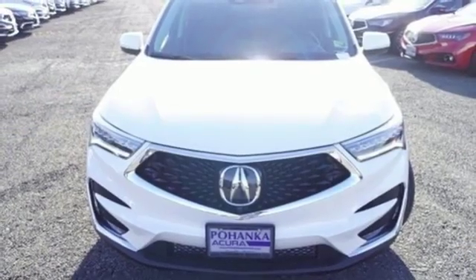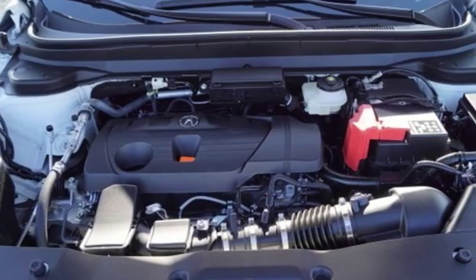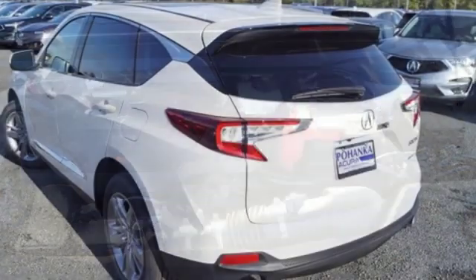Automatic transmission. Hands-free liftgate. Automatic with driver control suspension management. And turbo inline four-cylinder engine.